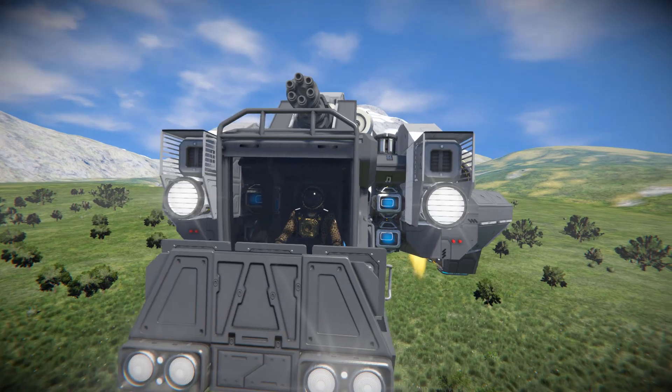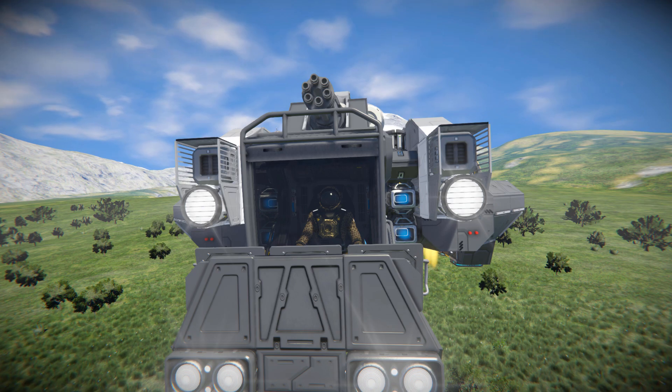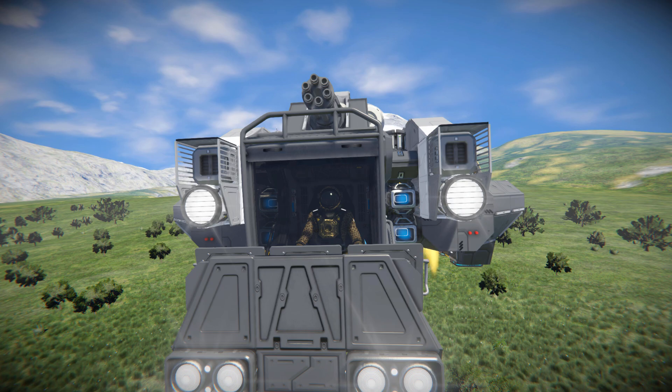On the left and right hand side of our cockpit we've got our ion thrusters, and these are the ones that are going to be used to stop us in both space and on a planet. They do work a little bit, but we are going to be relying on doing a 180 in order to stop ourselves in a more reasonable amount of time.